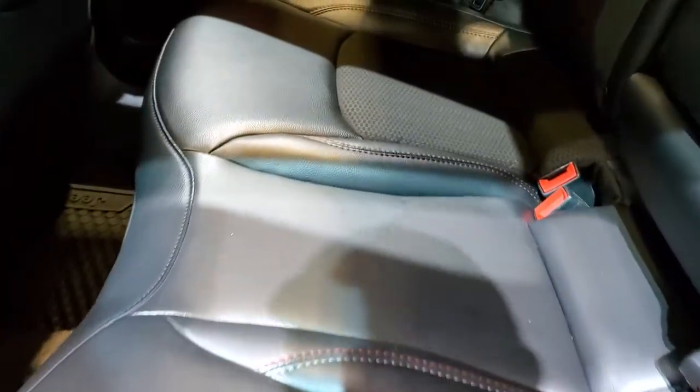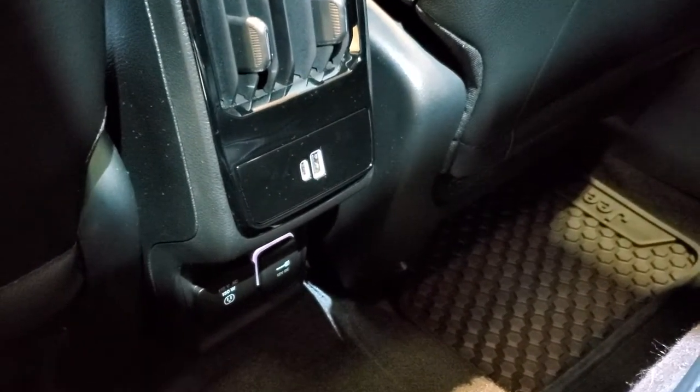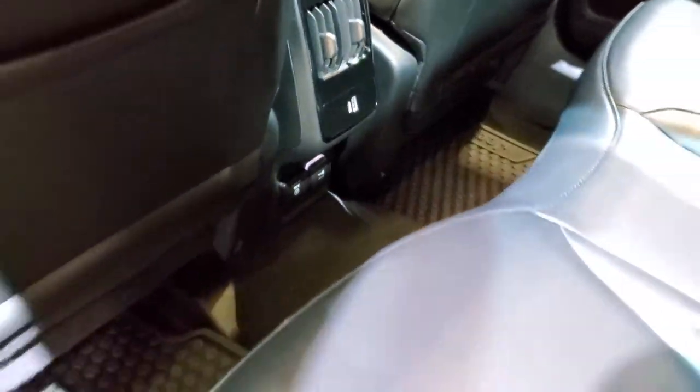Not much too different back here. The air controls are different. It does have a USB and a USB-C, and then a 115-volt, 150-watt plug-in and a 12-volt power point back here.